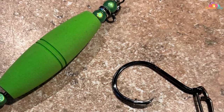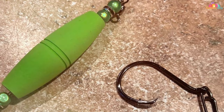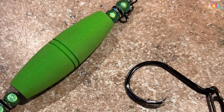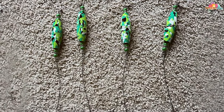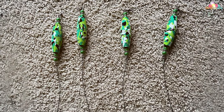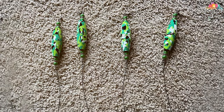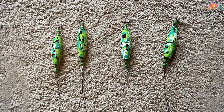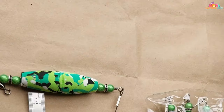Usability is another key factor that Bubbl Fishing has nailed. These rigs are ready to use straight out of the pack, making them ideal for anglers of all skill levels. The circle hooks are especially effective in securing catfish, reducing the chances of gut hooking and promoting catch and release.